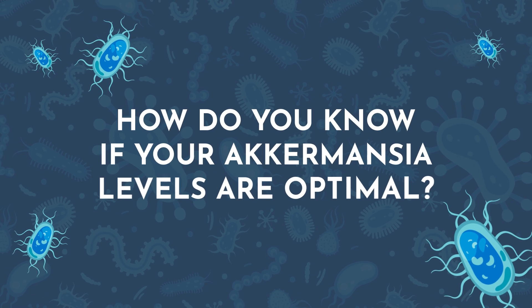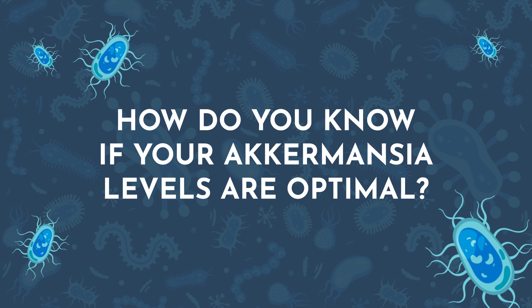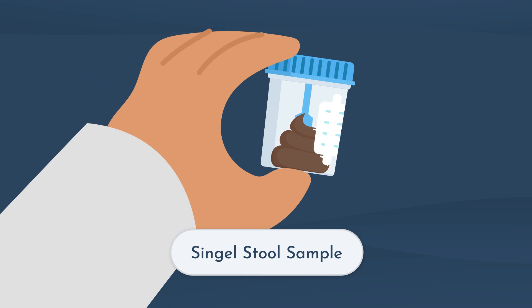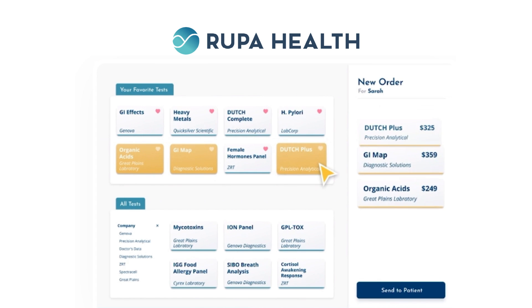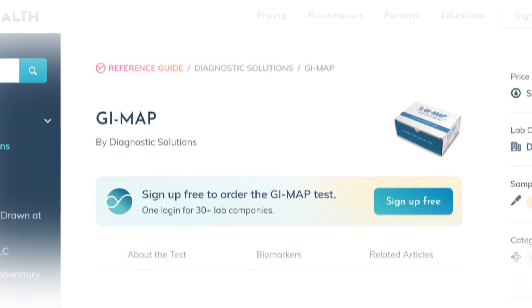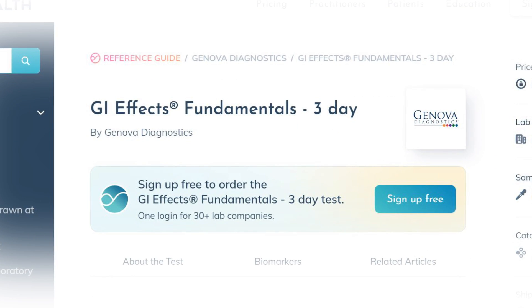So how do you know if your Akkermansia levels are optimal? Testing for Akkermansia can be done through a single stool sample. There are several options to choose from, all of which can be ordered through Rupa. The most popular comprehensive stool tests that measure Akkermansia levels are the GI Map from Diagnostic Solutions and GI Effects from Genova Diagnostics. I would encourage you to work with your provider to get one of these stool tests ordered so that you can check your Akkermansia levels.